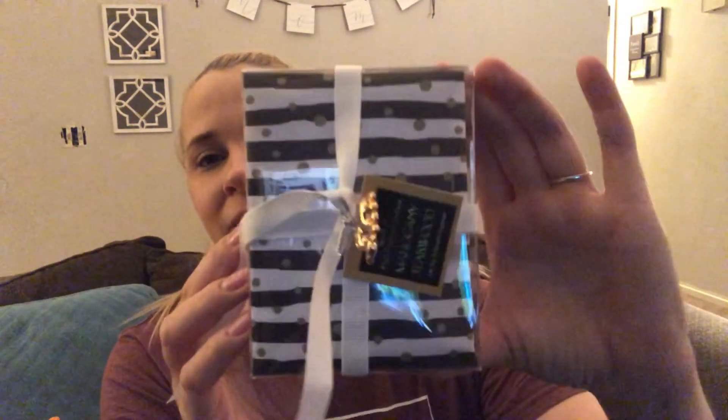Next I got these little scent sachets — little sack things you put in drawers. This came with a lot — there are 12 altogether. It smells so good. It really smells fresh and clean and kind of like a man's cologne a little bit, but not in an overpowering way. It's mahogany teakwood with a cute little elephant on it. I think it'd be perfect to put in our drawers to keep our clothes smelling really nice and fresh. This was only $3.99 — I thought that was a good deal.